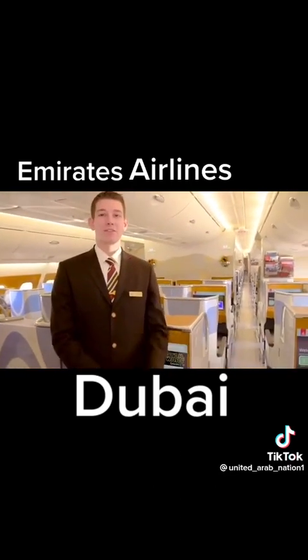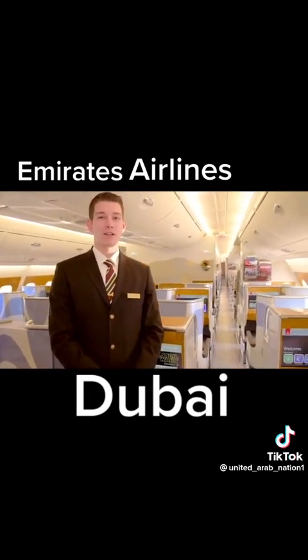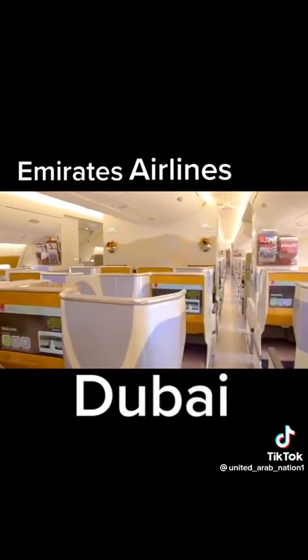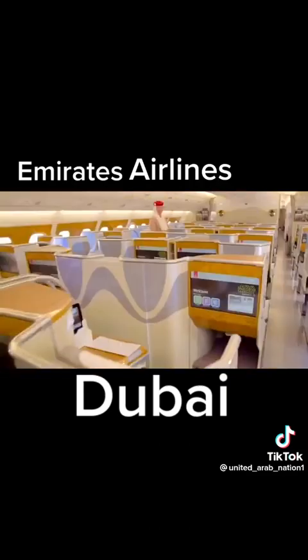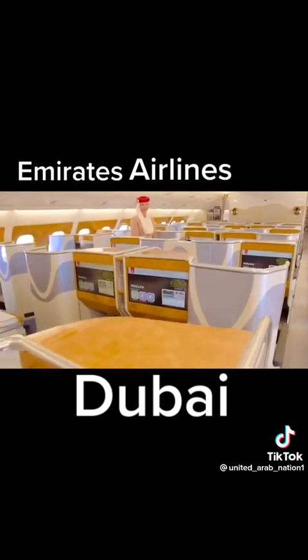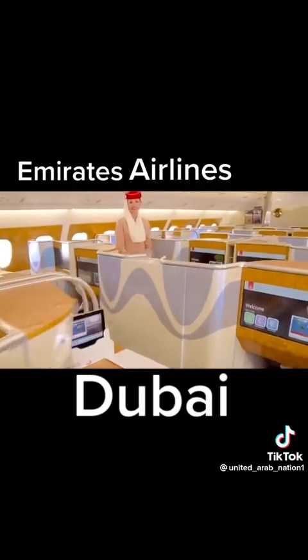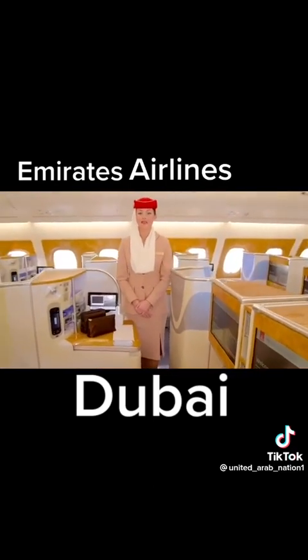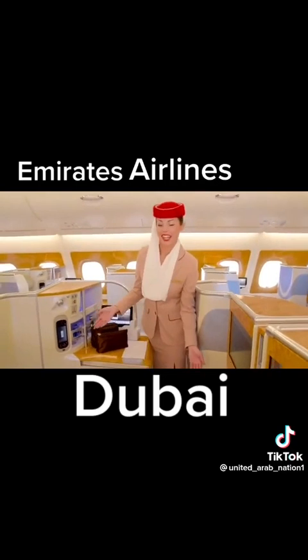Welcome to business class. We have 58 flatbed seats on board our A380. Hello, my name is Theodora. Here's what our business class looks like.